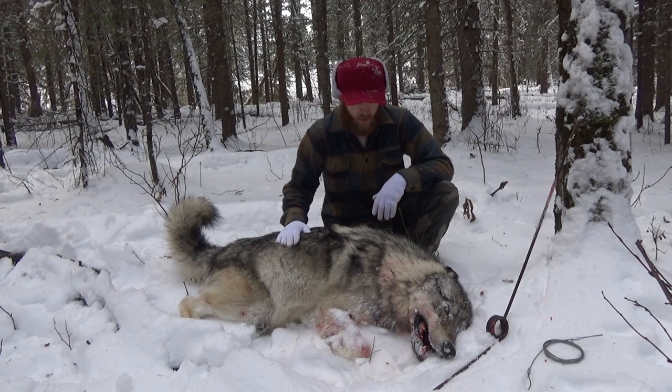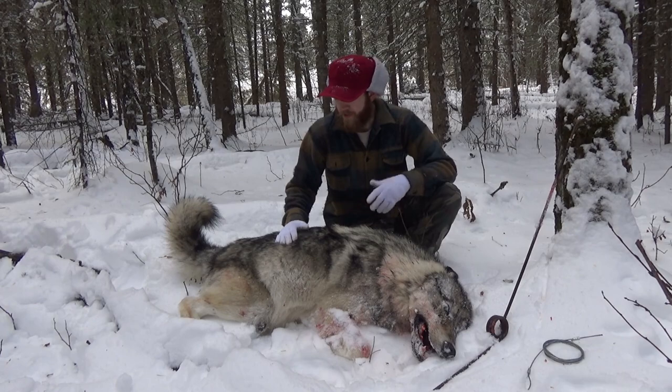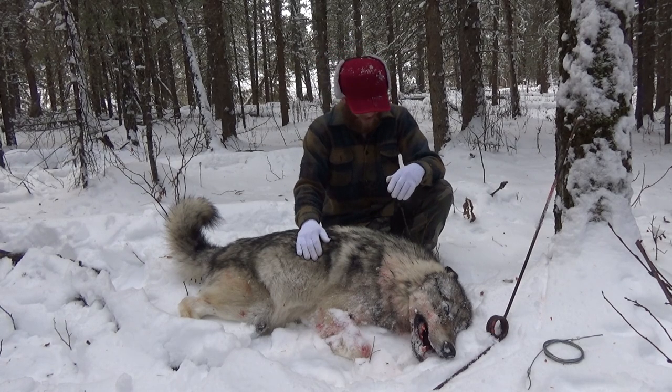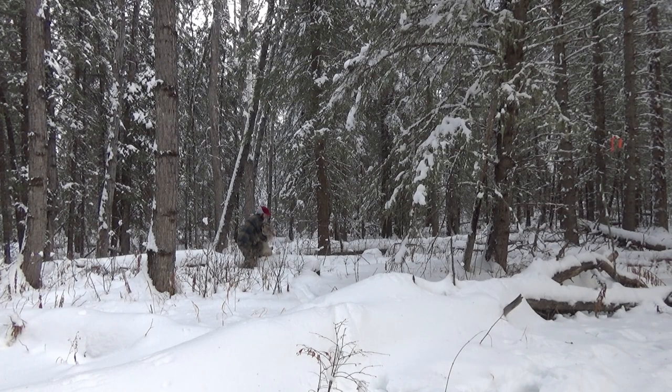It's definitely a quicker death than freezing to death, dying of a disease, or getting ripped apart by another animal. First wolf of the season! Woo! Nice looking dog too. Good, healthy looking animal. That's what you want to see. Woo!